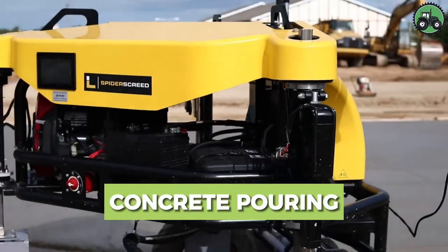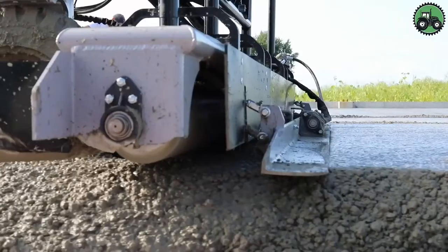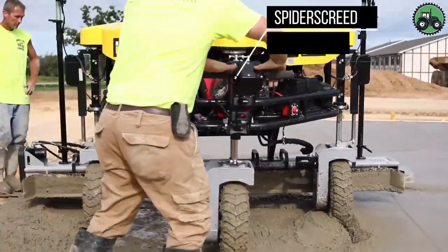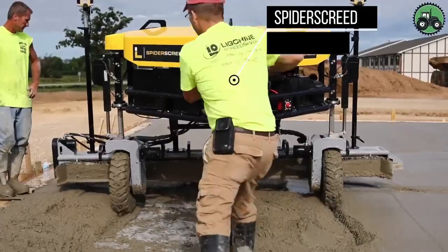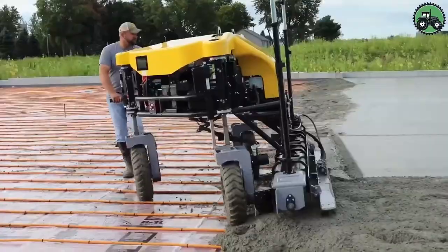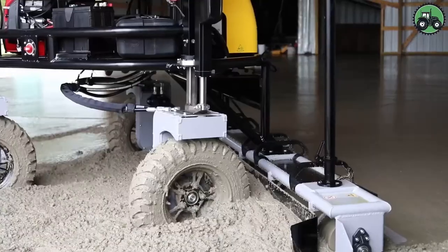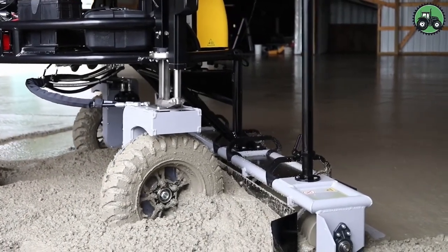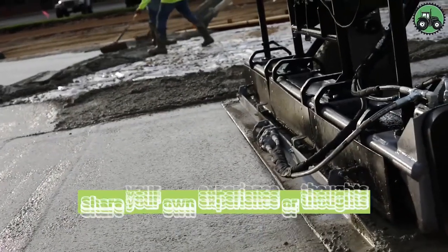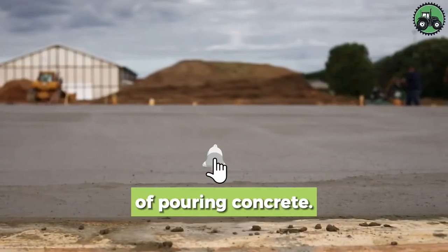Delve into the world of concrete pouring with the Spider Screed. This innovative machine redefines the precision and efficiency of the concrete pouring process. Advanced technology and expert engineering ensure a seamless and accurate distribution of concrete, whether it's for large-scale construction projects or intricate designs. From foundations to floors, the Spider Screed plays a pivotal role in shaping the structural landscape, offering both speed and quality. Share your own experience or thoughts on this innovative solution.